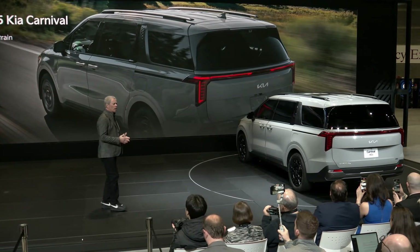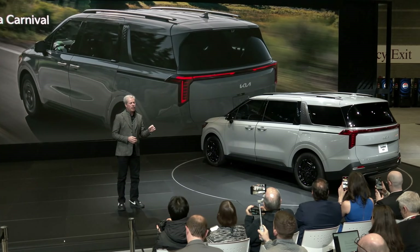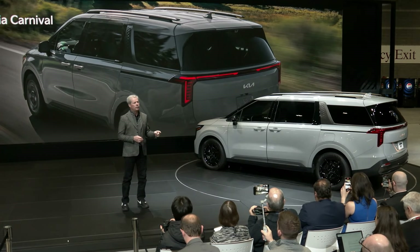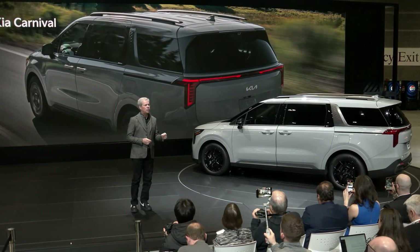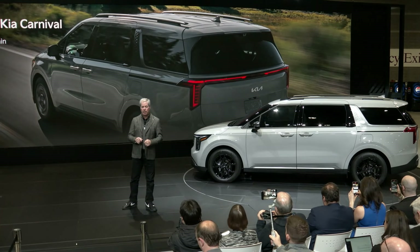Our hybrid models are for buyers who are looking for efficiency but are not yet ready for full EVs. Carnival Hybrid gives owners exactly what they want by providing more fuel economy and great driving performance.